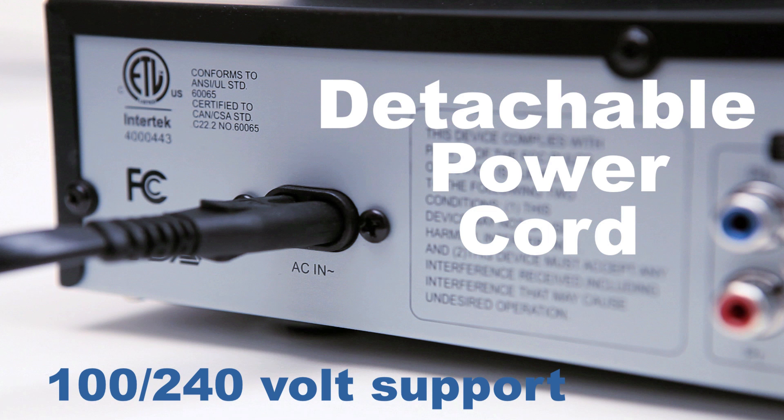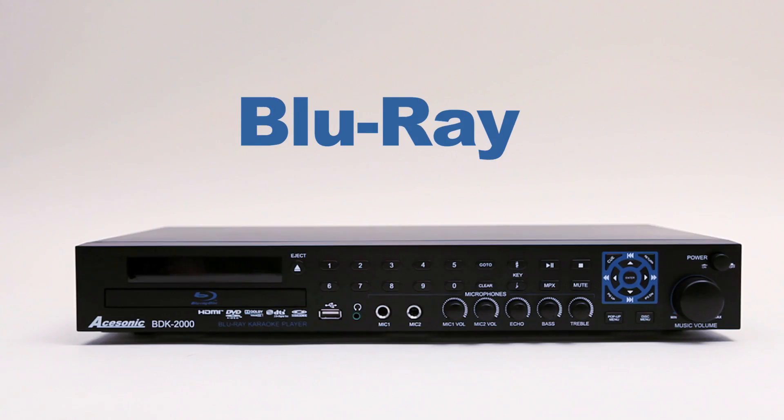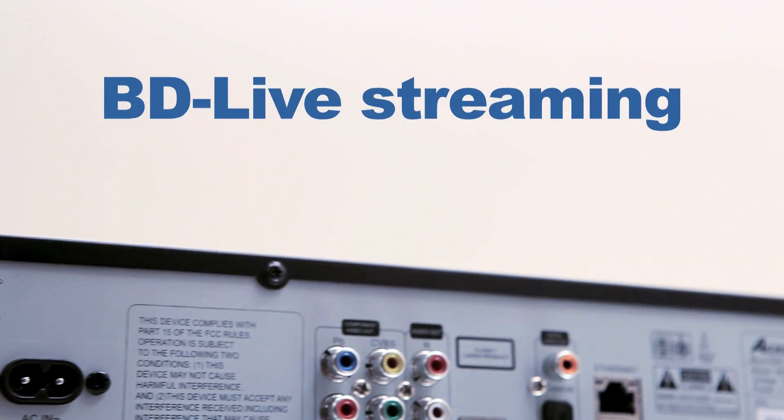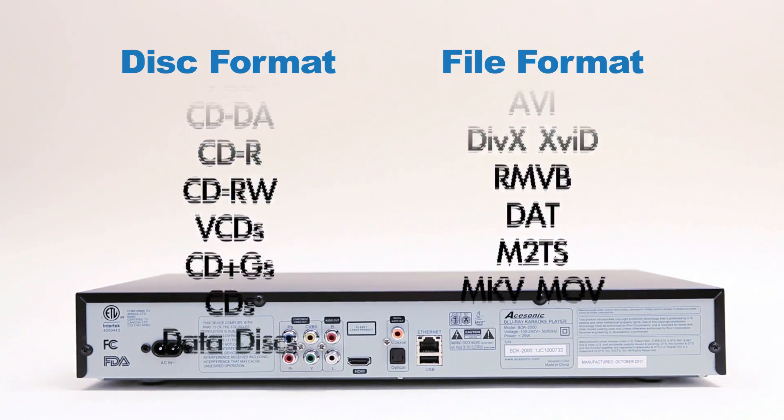So however you currently have your system configured, there is sure to be a way to integrate the BDK-2000 as part of it. For more information, please go to www.acesonic.com.